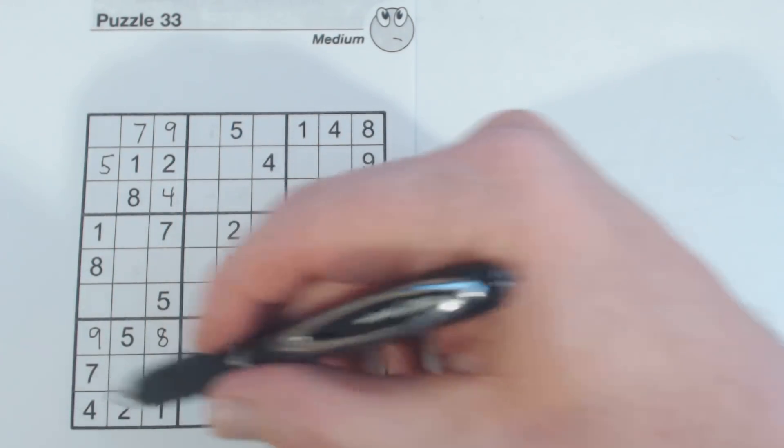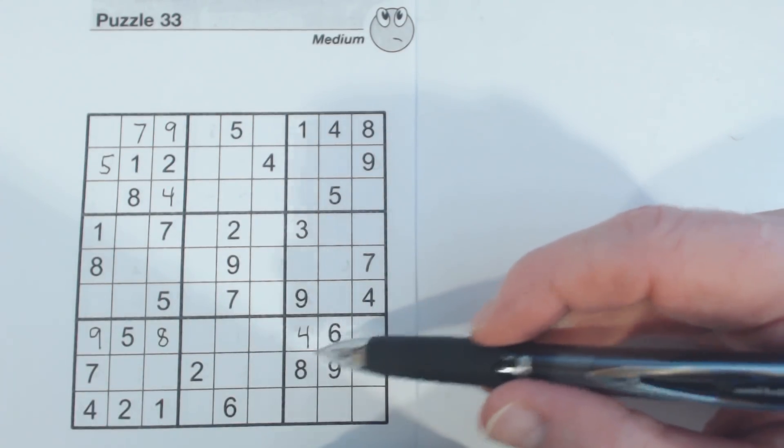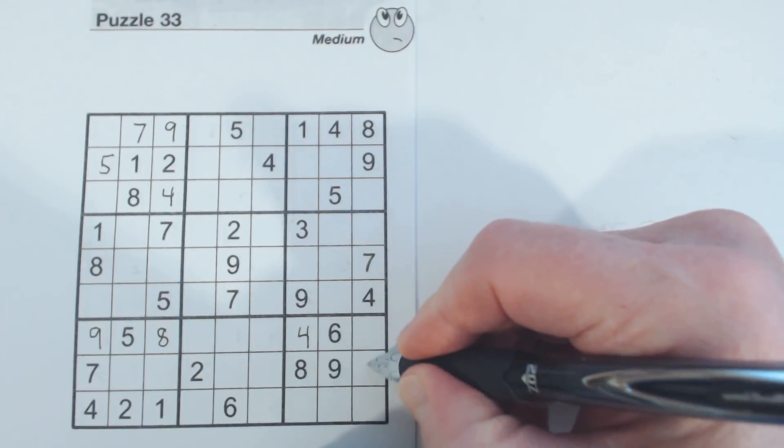We also see down here we've got a four, two, one, six. We've got a four and a six already, but we don't have a one and a two yet, so we know these are one-two twins. And there's a two there, so we can fill those in.